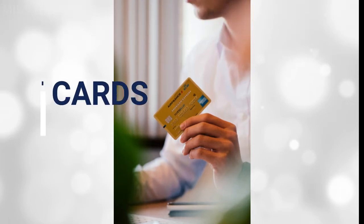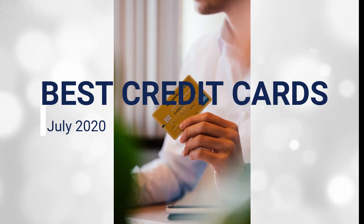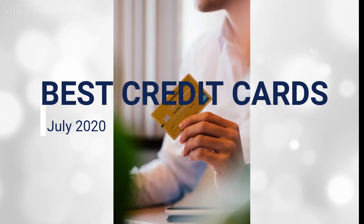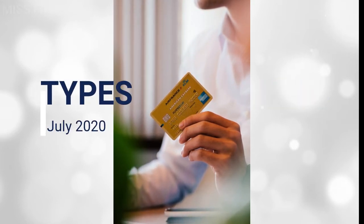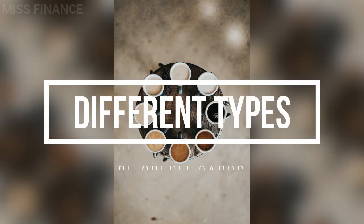Are you looking for your first ever credit card or your next credit card? In this video I'm going to go through the best credit cards in July 2020, my recommendations, a little bit of knowledge on the terminology, and we're going to go through the different types of credit cards that you can obtain. Make sure you stick around to the very end of the video where I'll be giving you my bonus tips.